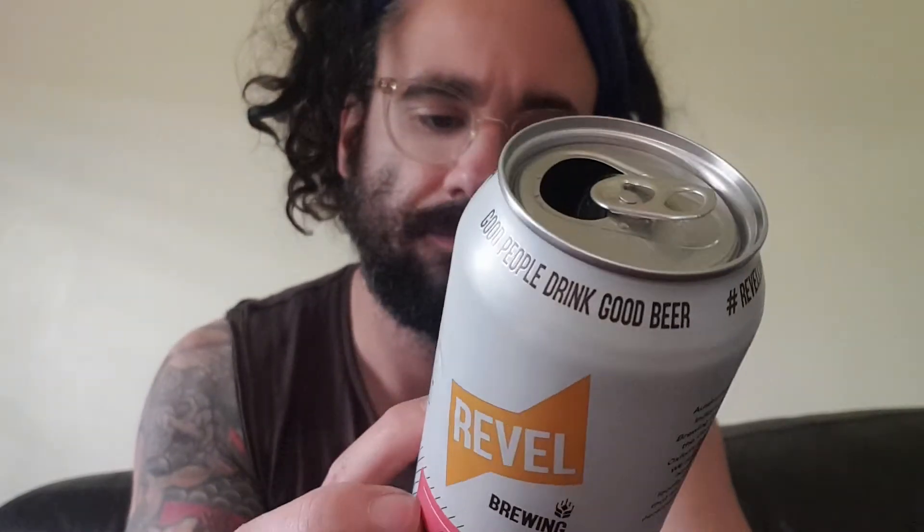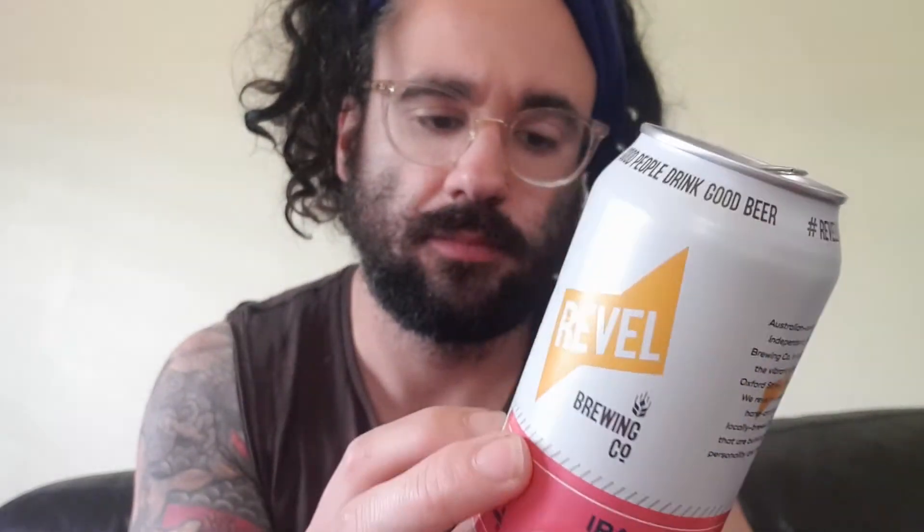Let's go packaging. I think the packaging is pretty good. There's a lot of information on it which is quite handy — sometimes I like that, sometimes I don't, depending on what's happening with the beer in hand. I don't mind their logo. 'Good people drink good beer.' Hashtag revelling. There's a certified independent logo.